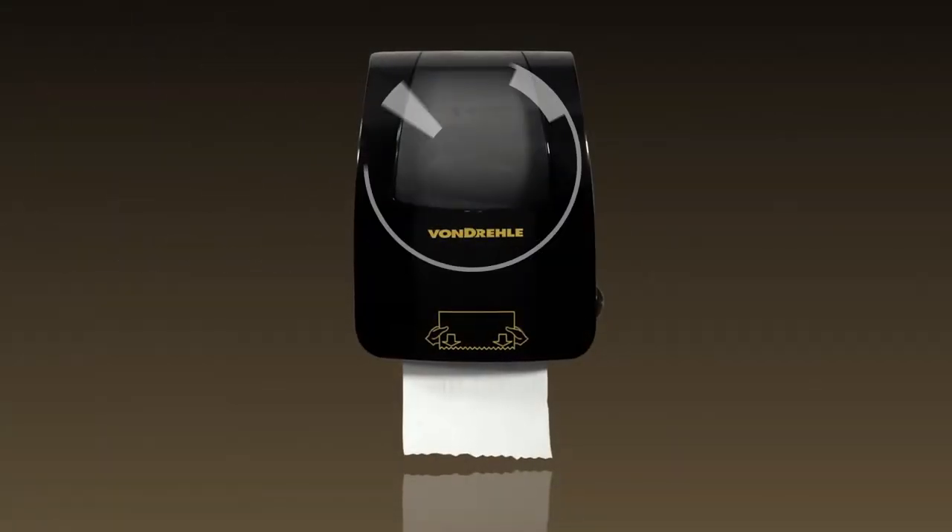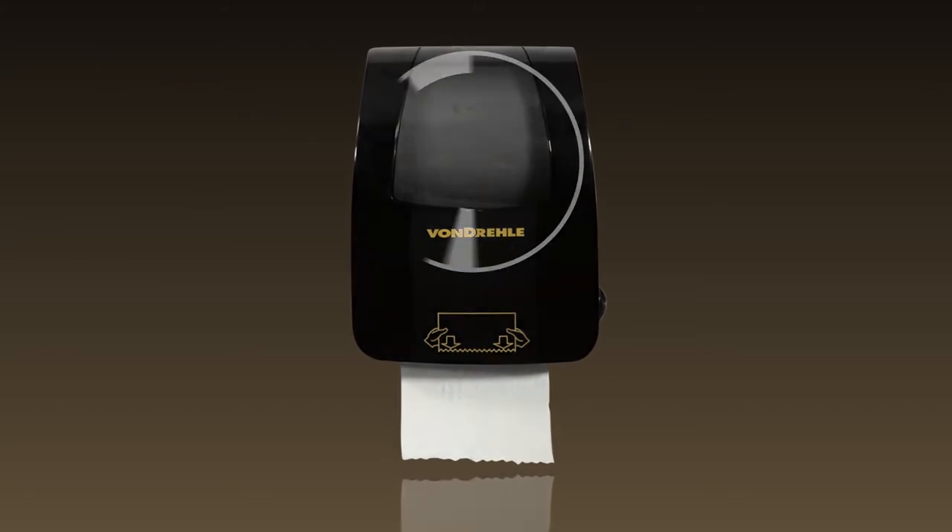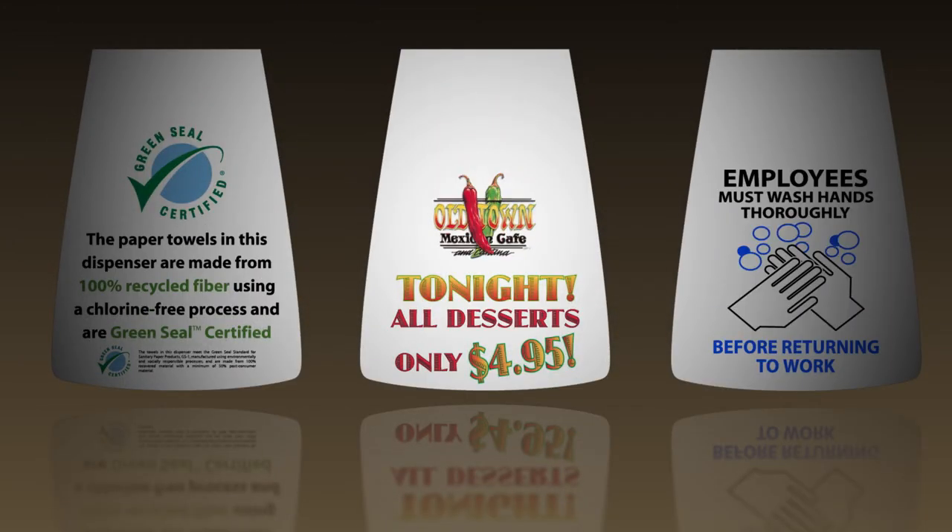A large advertising window allows instant viewing of the paper supply, or to place advertisements, information, or promotions where your customers or employees are sure to see them.